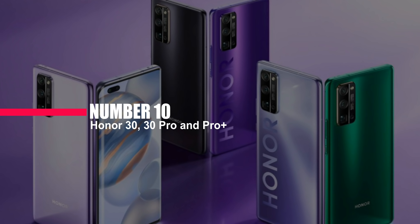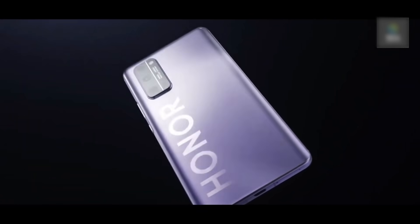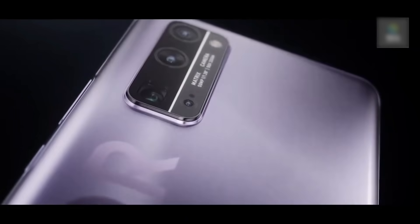Number 10: Honor 30, 30 Pro, and Pro Plus. Huawei's sub-brand Honor has released its new flagships with the Honor 30, 30 Pro, and the 30 Pro Plus, featuring a similar design with an OLED display, 40-watt charging, a 50x zoom camera, and more. The Honor 30 has a single selfie shooter up front, while the 30 Pro and 30 Pro Plus come with a dual selfie camera setup. On the back, the Honor 30 Pro and Honor 30 Pro Plus feature a simple camera setup, while the Honor 30 boasts a surprising quad camera layout.